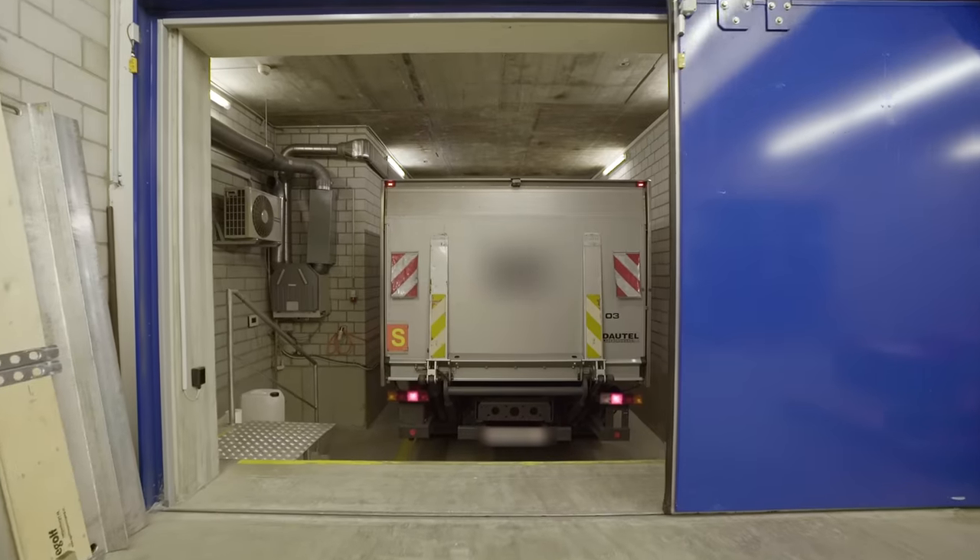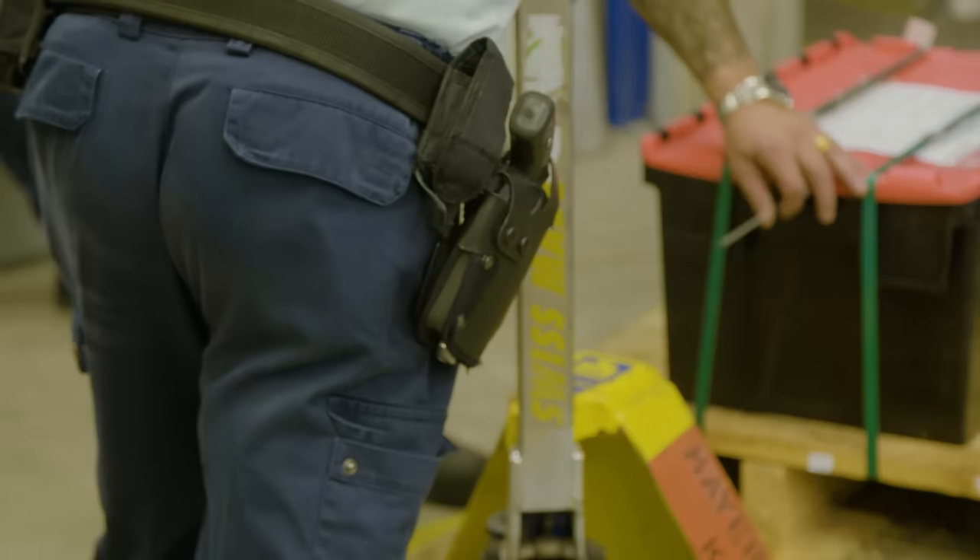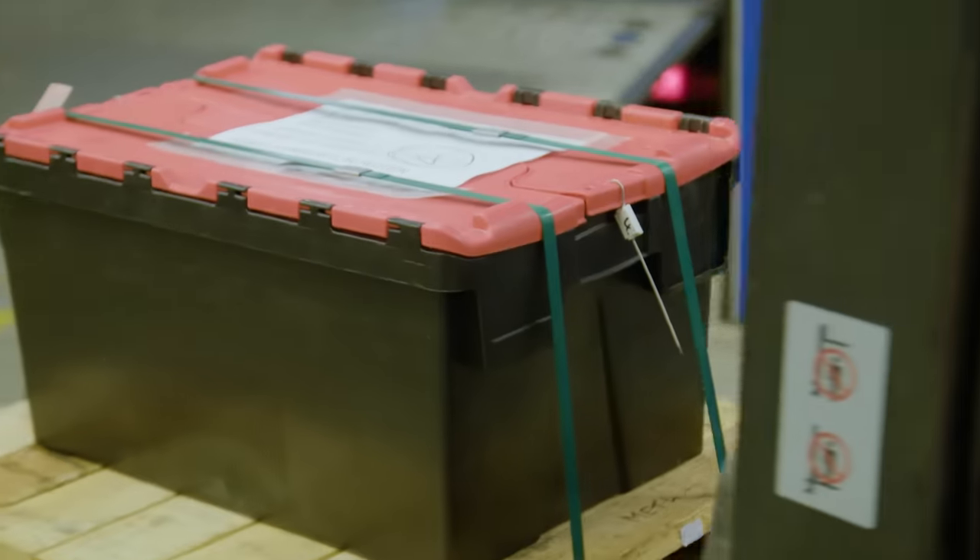This is one of the specialist storage facilities used by BullionVault. Safety is absolutely at the top of what every gold investor is looking for.